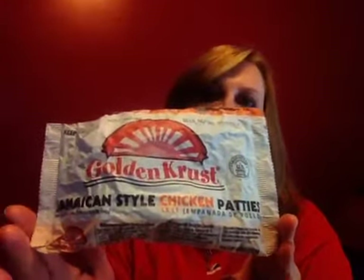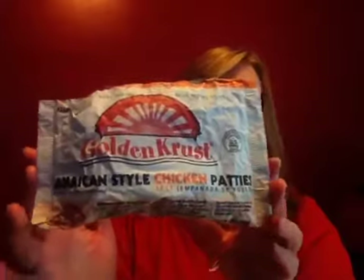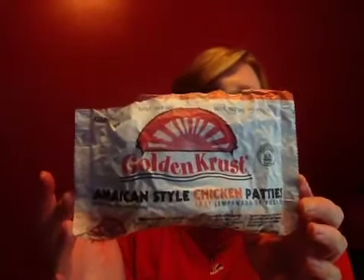I got these Golden Crust Jamaican style patties — this is the chicken, and I have the spicy beef in the freezer. I ate this for lunch today. If you're on Facebook in the Dollar Tree Hauls group, you'll find pictures of what the product looked like and some of my thoughts on it. I kind of left it on the comment board as I was still deciding whether I'd repurchase or not. I don't think I will.